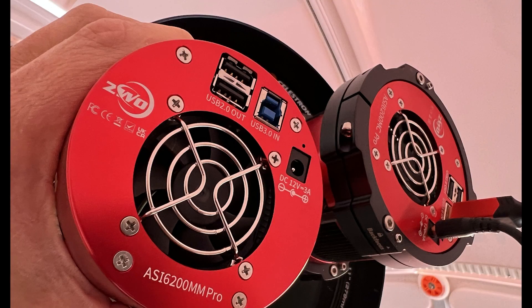Here are the cameras that we use on the main instrument. These are ZWO-6200 cameras — one is a monochrome camera for black and white in fine detail, and the other is a color camera which gives some remarkable views of nebulae and other objects in space.